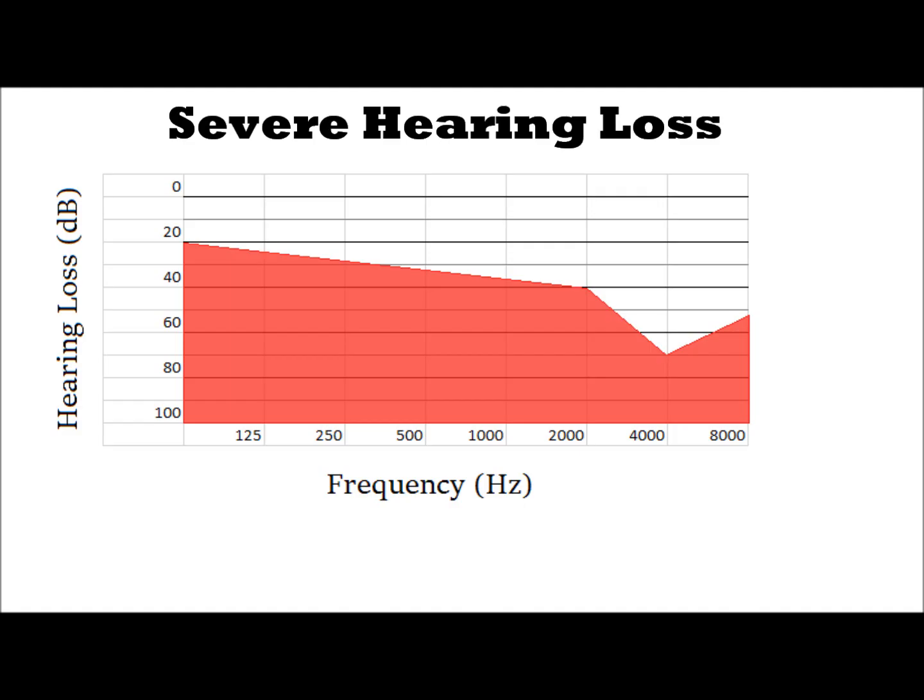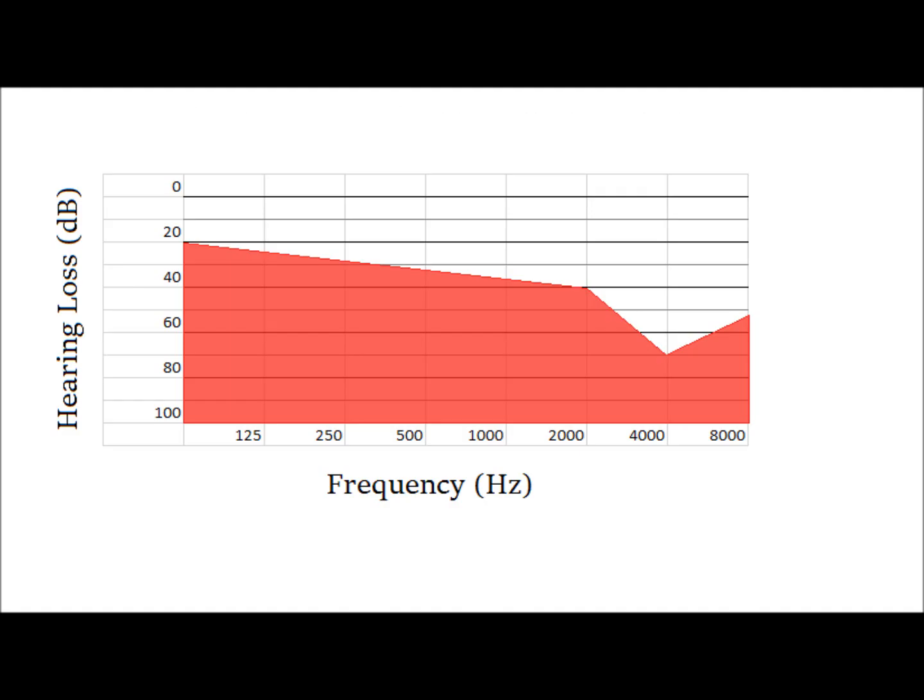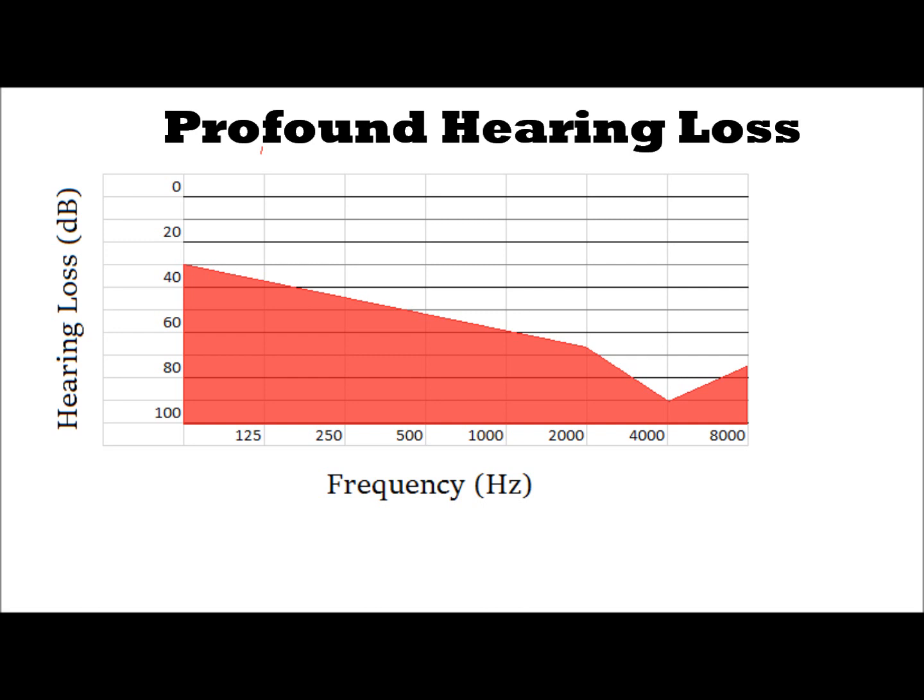Unfortunately this can get worse if you keep exposing yourself to extremely loud noise. Eventually you'll fall into what is known as profound hearing loss — a 90 decibel reduction at 4000 Hz. You can barely understand anything; it's mostly mumbling because you're pretty much only hearing low-tone vowels. It's almost impossible to carry on a normal conversation. You'd have to shout for people to be understood. Hearing aids are almost a necessity well before this point, so never let your hearing progress to this level — because once it gets here, there's no turning back.